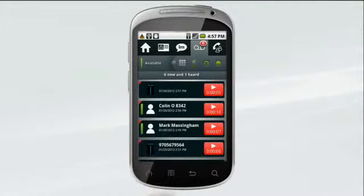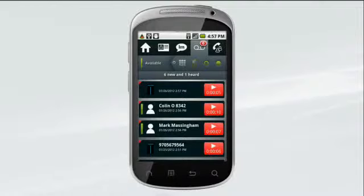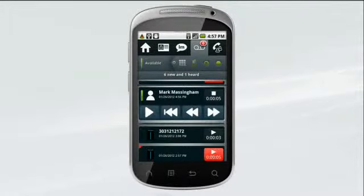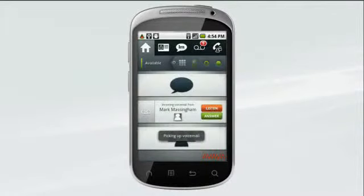Tap to see all your voice messages and prioritize them so you listen to the most important ones first. You control the playback with pause, rewind, and fast forward. When incoming voice messages appear, you can either listen in as a message is being left or intercept it and speak directly to the person right away.